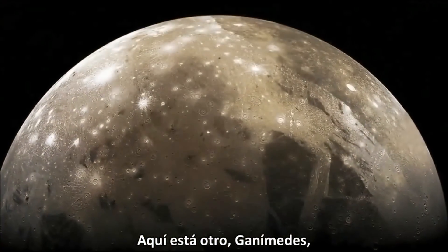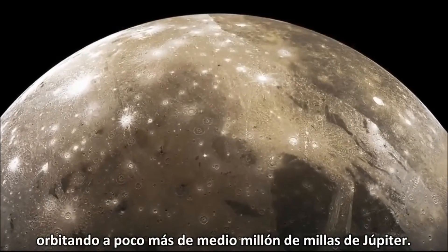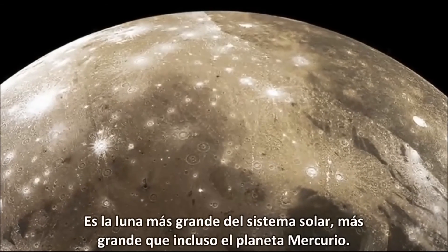Here's another: Ganymede, orbiting a little more than half a million miles from Jupiter. It's the largest moon in the solar system — bigger than even the planet Mercury.